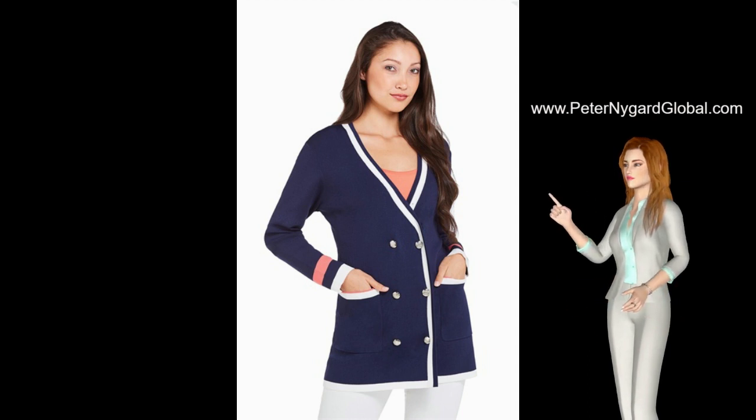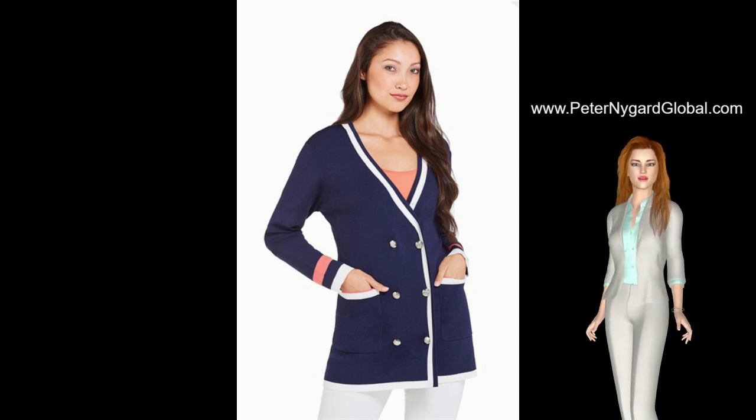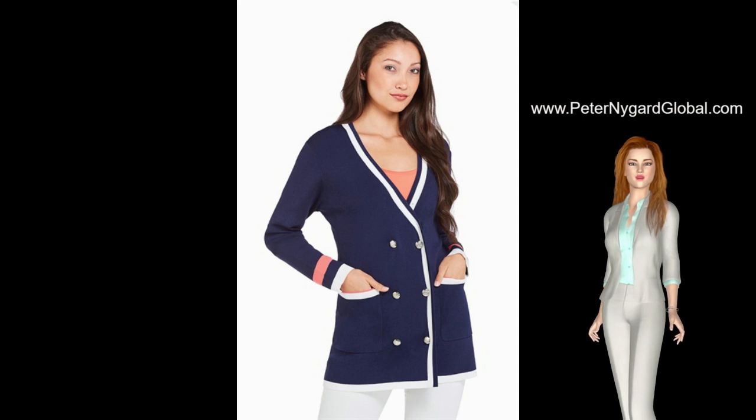Wear yours with dark jeans for a polished office outfit, or with high-waisted jeans and loafers to jet around the city.